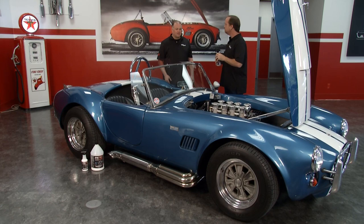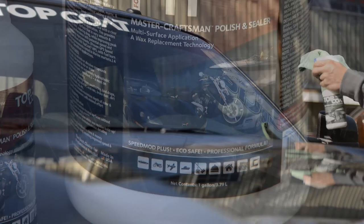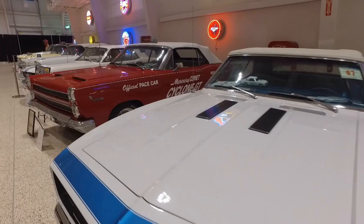One of the most impressive sections of the collection is devoted to the cars that led the greatest spectacle in racing. That and much more when Top Coat's Magnificent Machines returns.